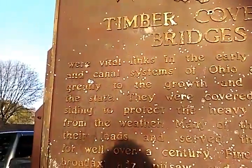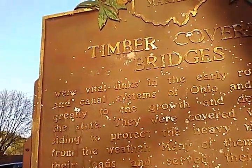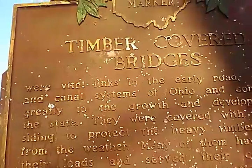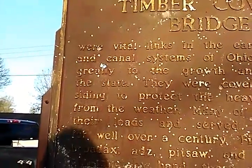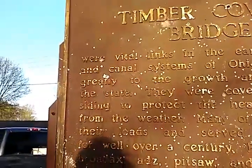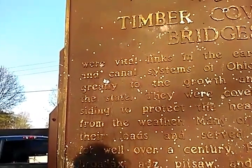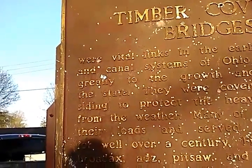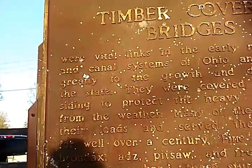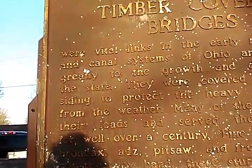Timber covered bridges were vital links in the early road, railroad, and canal systems of Ohio, contributing greatly to the growth and development of the state. They were covered with a roof and siding to protect the heavy timber trestles from the weather. Many of them have carried their loads and served their communities for well over a century.